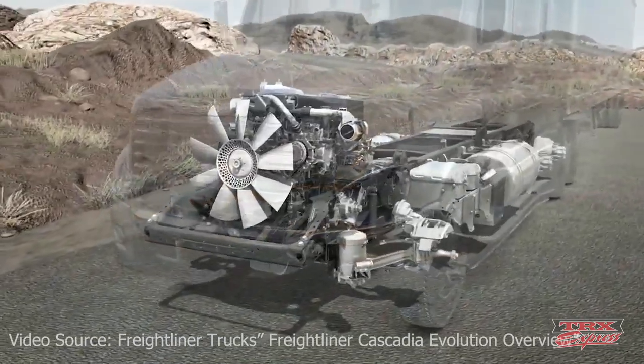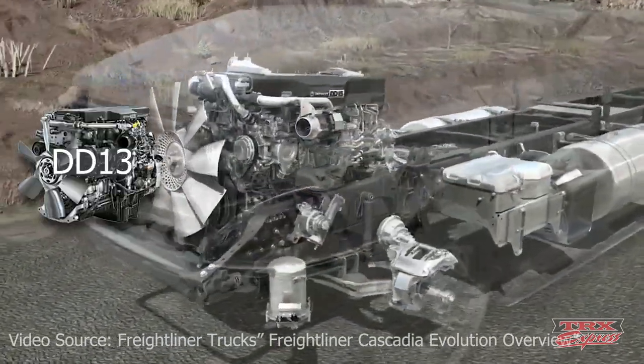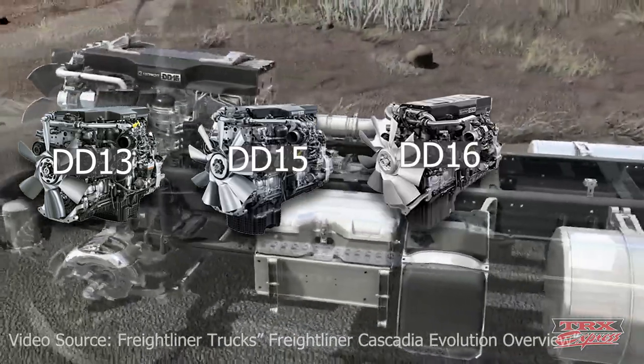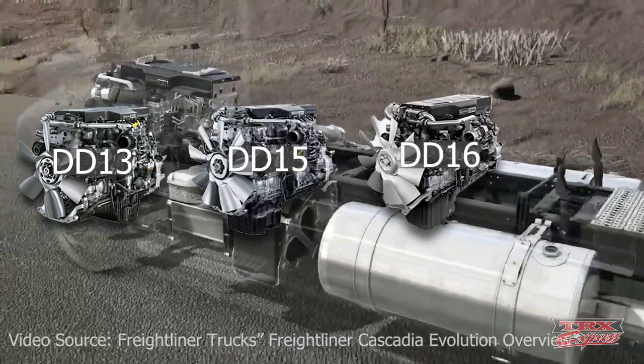The Cascadia comes in four different engine configurations: the Detroit DD13, DD15, DD16, and the Cummins ISX15 EPA.